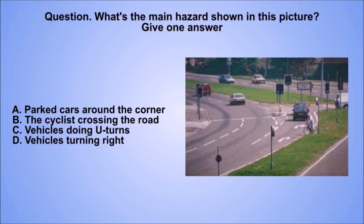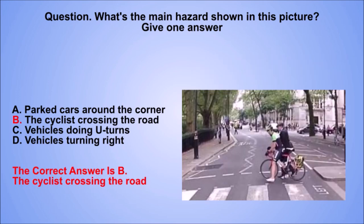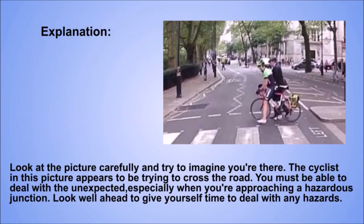Question. What's the main hazard shown in this picture? Give one answer. A. Parked cars around the corner. B. The cyclist crossing the road. C. Vehicles doing U-turns. D. Vehicles turning right. The correct answer is B. The cyclist crossing the road. Explanation. Look at the picture carefully and try to imagine you're there. The cyclist in this picture appears to be trying to cross the road. You must be able to deal with the unexpected, especially when you're approaching a hazardous junction.